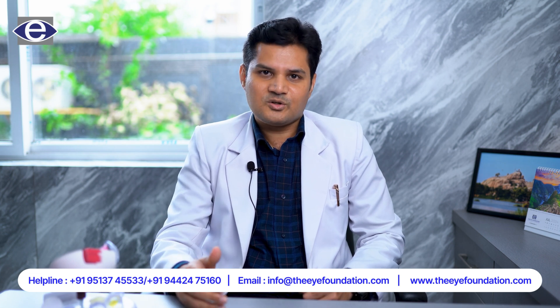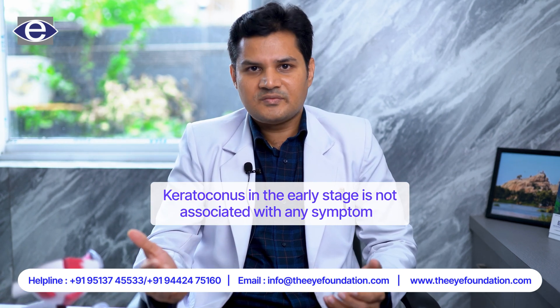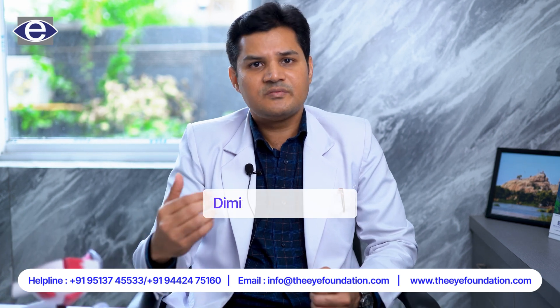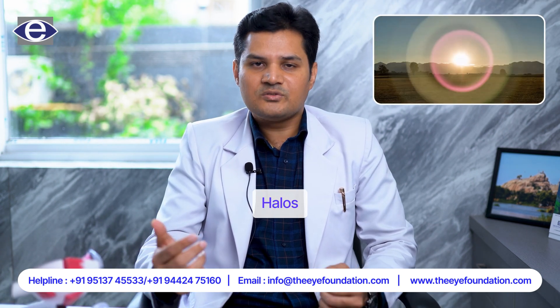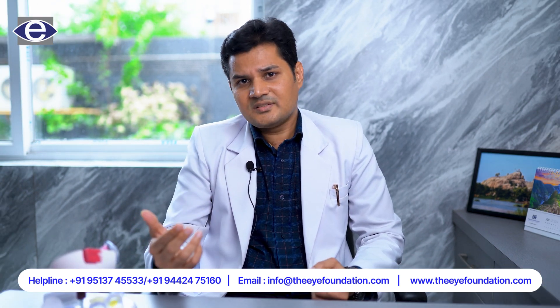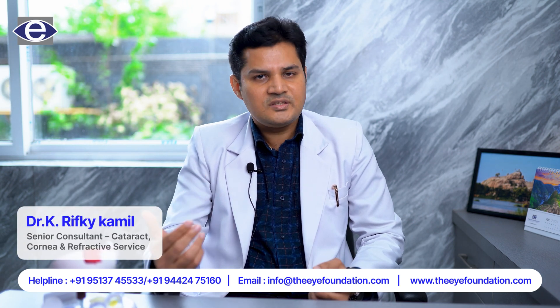What are the symptoms of keratoconus? In the early stage, keratoconus is not associated with any symptoms, but when it advances it is usually associated with gradual and progressive diminishing of vision, distortions of vision, halos, glare, and loss of visual quality. In the late stages, keratoconus patients may experience severe loss of vision.